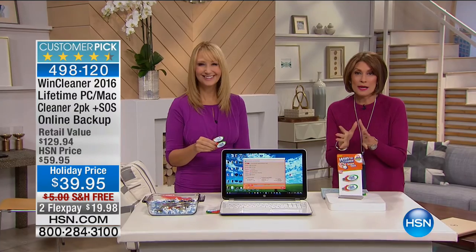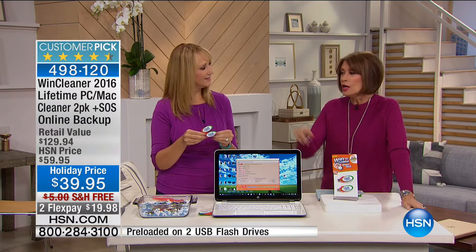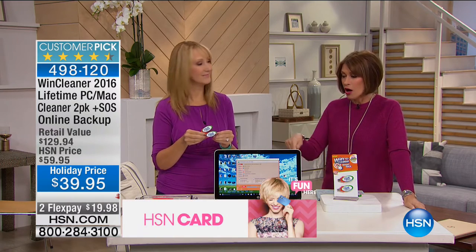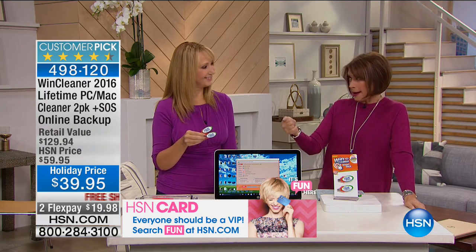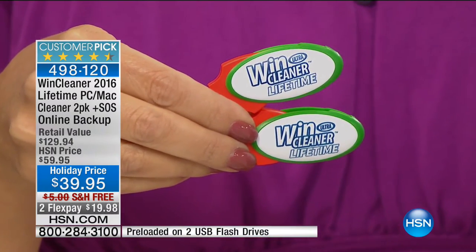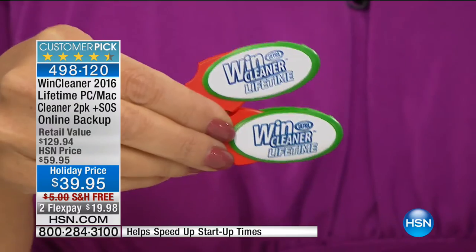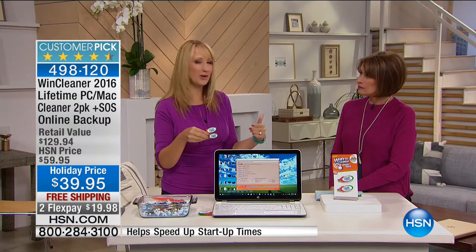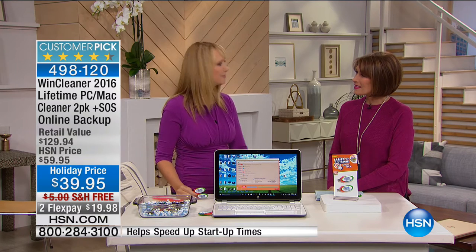This is Canon's top of the line all-in-one - print, copy, scan, and fax. It's wireless so you can be anywhere in your house and print from your smartphone without wires. It's $69.95. Now we also have Wind Cleaner at $39.95 - only here at HSN, works for both PC and Mac, no yearly fee. This is a highly rated customer pick at HSN.com. You have that love affair with your brand new computer, but within weeks it starts to slow down.